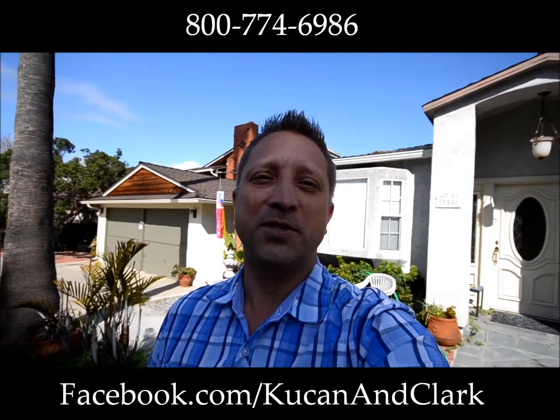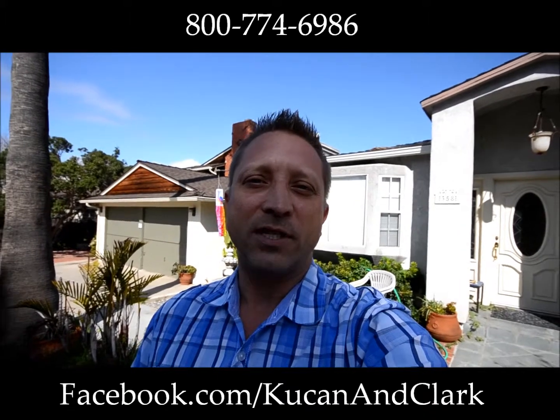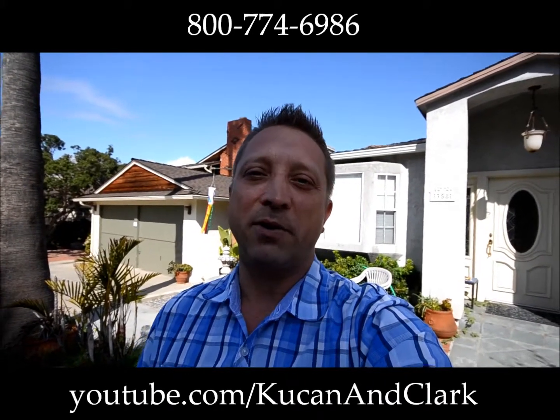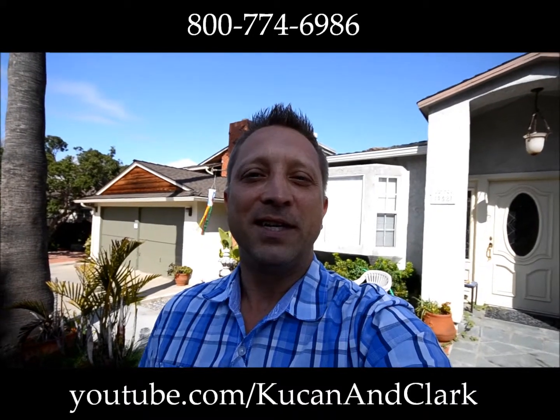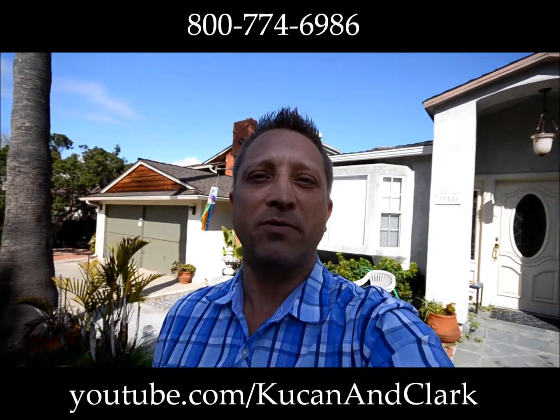It works out great for the homeowners too. So if you guys need to create a little more value, give us a call. We're Koukan & Clark and we'll be able to help you out. We'll get more value out of your home. So let's take you real quick. We're in La Jolla, so we're going to call this property our Gravilla property.